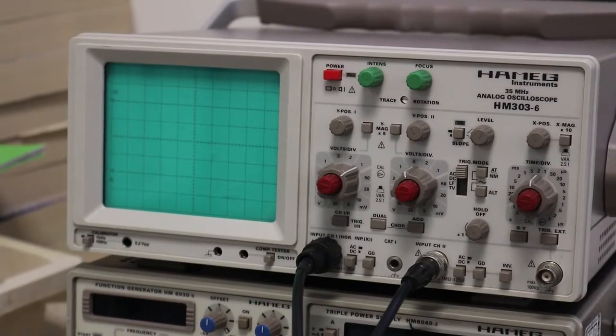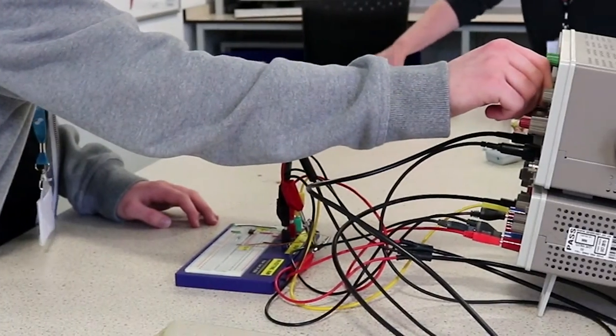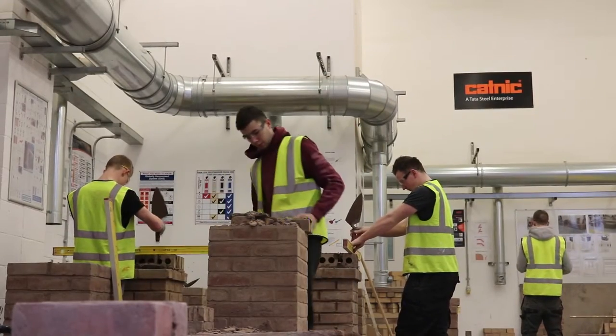I'm Gillian Griffin, one of the engineering lecturers at South Cheshire College. Electrical and electronic engineering, which is what I specialise in, has many routes and progression routes. Most employers are now looking for multi-skilled students when appointing apprentices, and so they're not just looking for mechanical engineering or manufacturing engineering skills — they want students to have a good knowledge of electrical theory as well.